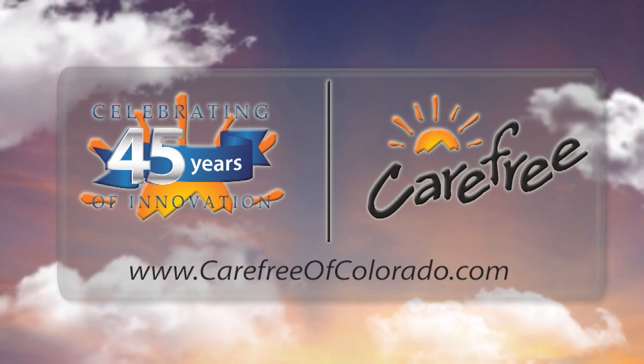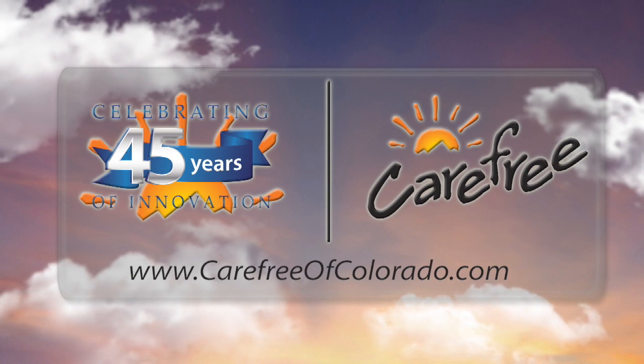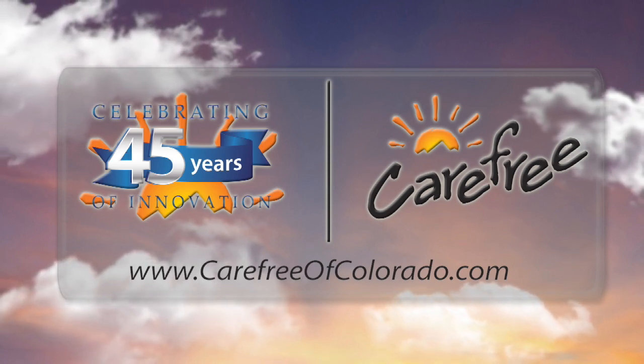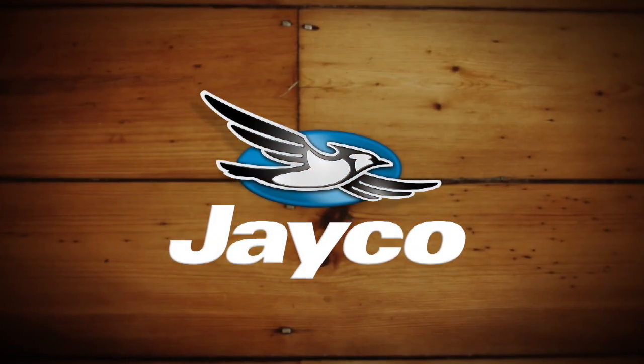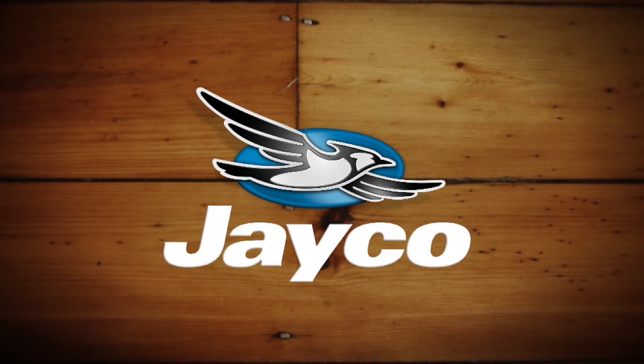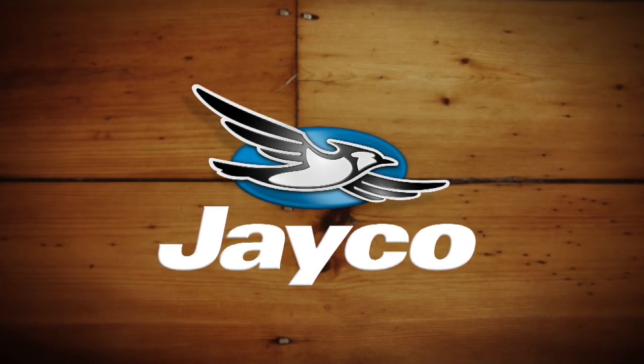Rollin' On TV is brought to you by Carefree of Colorado, celebrating 45 years of RV awning innovation. Closed and Spanish captioning where available is sponsored by Jayco. At Jayco, we've been making family dreams come true since 1968.